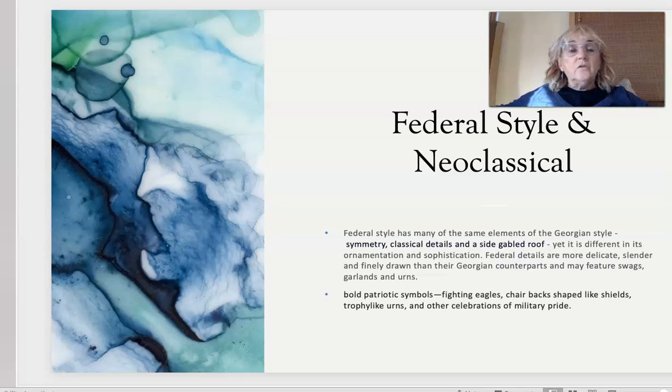Federal details are more delicate, slender, and finely drawn than their Georgian counterparts, and may feature swags, garlands, and urns. Bold patriotic symbols can be found too, like eagles, chair backs shaped like shields, trophy-like urns, and other celebrations of military victory. Please keep this in mind when you're going over the federal style this week.